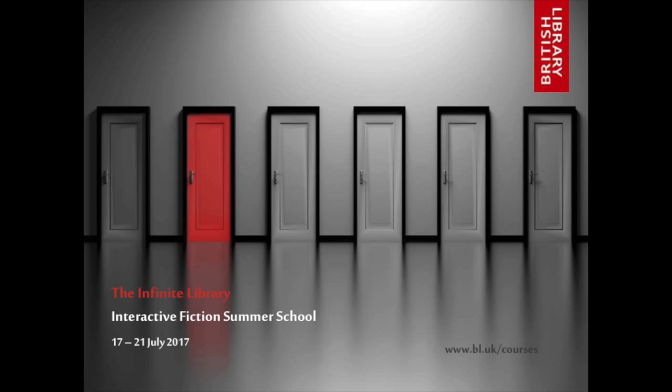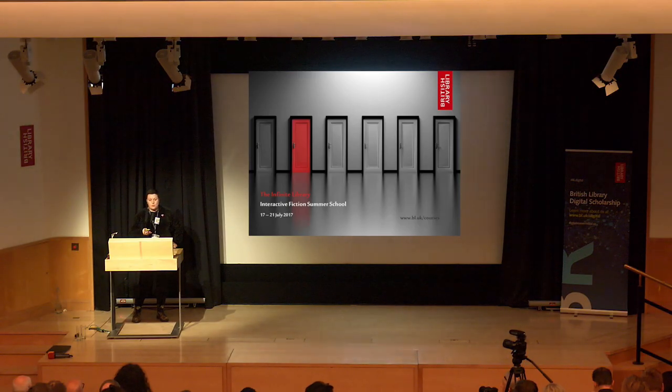I've worked with the learning team here in the library and with the adult learning manager. We held a writing school this summer — a five-day summer school where people got to write a Twine story. We called it the Infinite Library. I was a little bit skeptical thinking, are people going to want to sign up for a week-long course to write interactive fiction? But it sold out a month before it took place. We'll be running it again, and Rob Sherman — who was writer in residence — is going to be the convener for the summer writing school next summer.